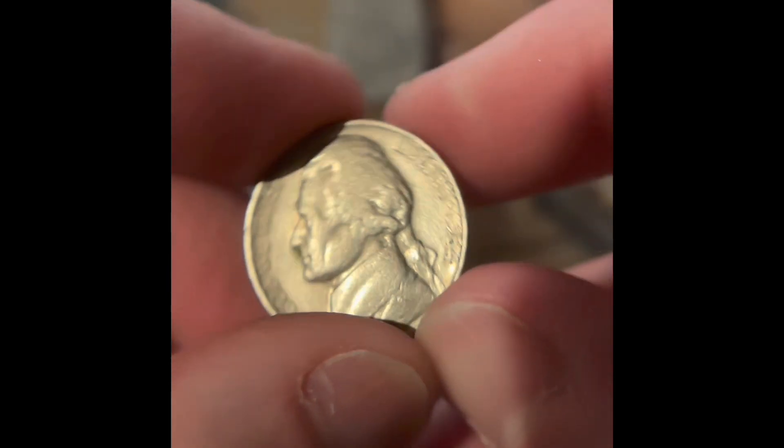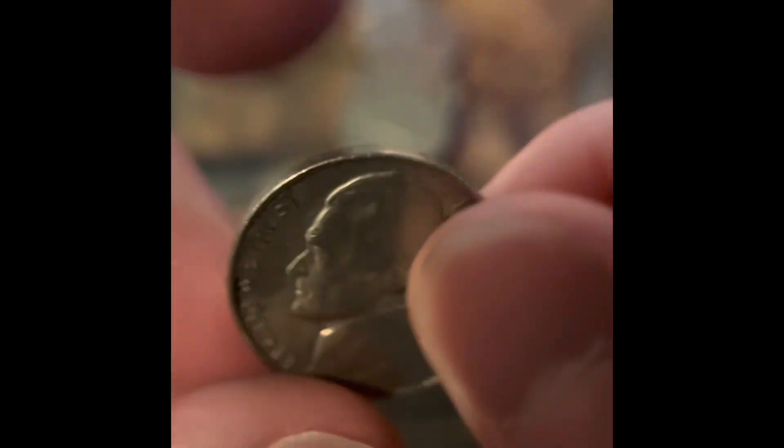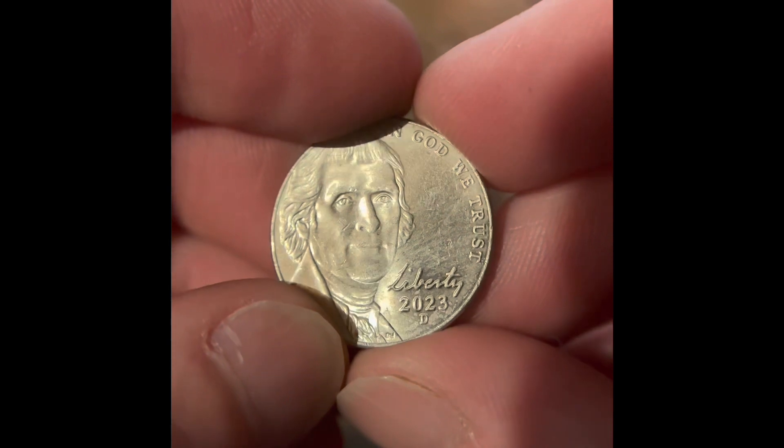That's a 1964. I thought when it was like this it was a '54. We've got another reverse Denver, and it's another 1964. And we've got a 2023 Denver.